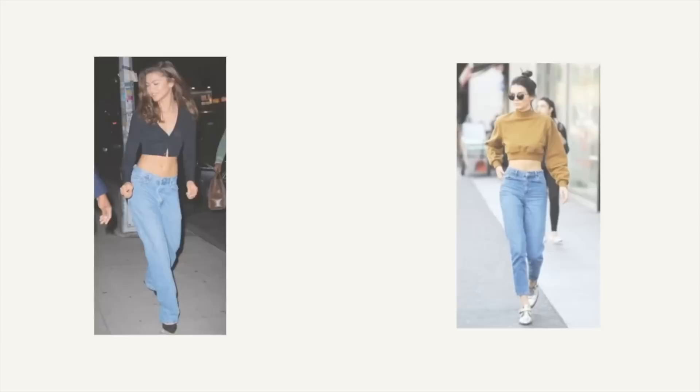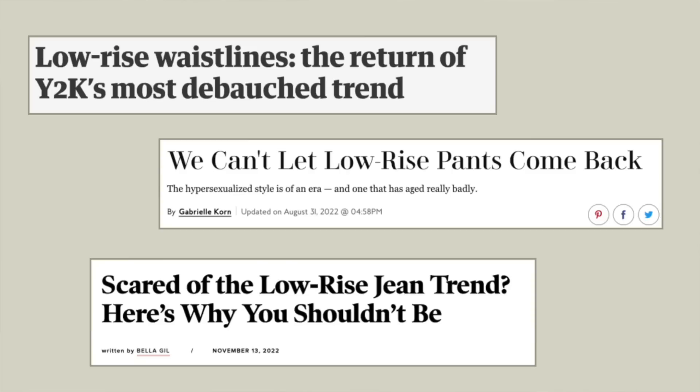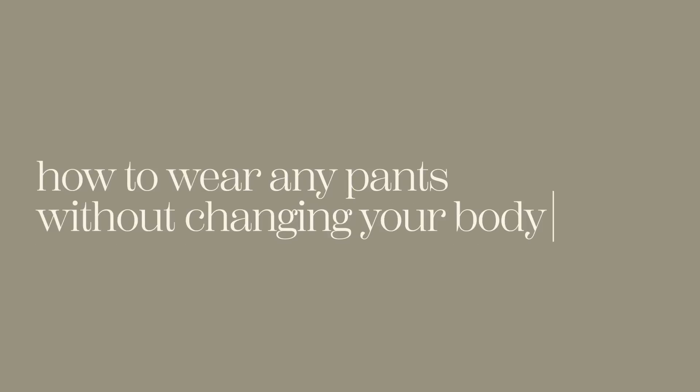I get that nobody asked for our bodies to be trends, because they aren't. But the fashion industry has been sneaking in this body trend without our consent. And every time that they do, everybody's got real big opinions and sometimes traumatic responses when it comes to what's hot in pants. So here's how to wear any pants — low rise to high rise, wide leg to skinny — without changing your body type.